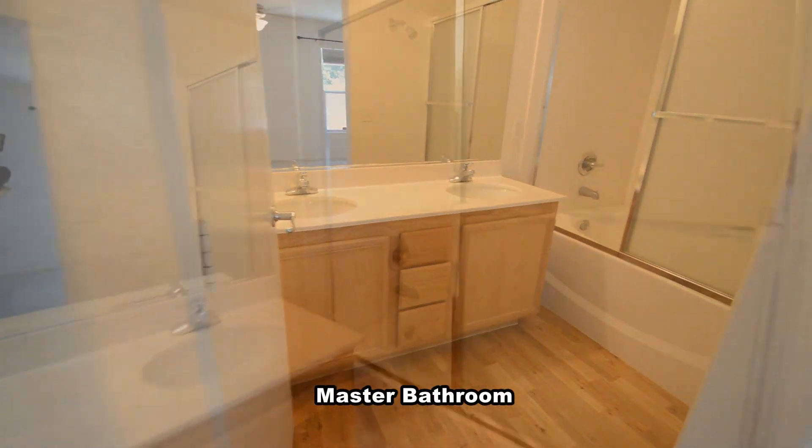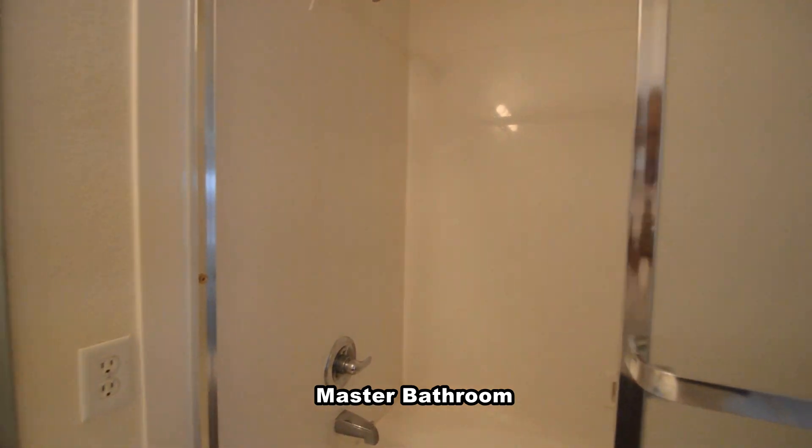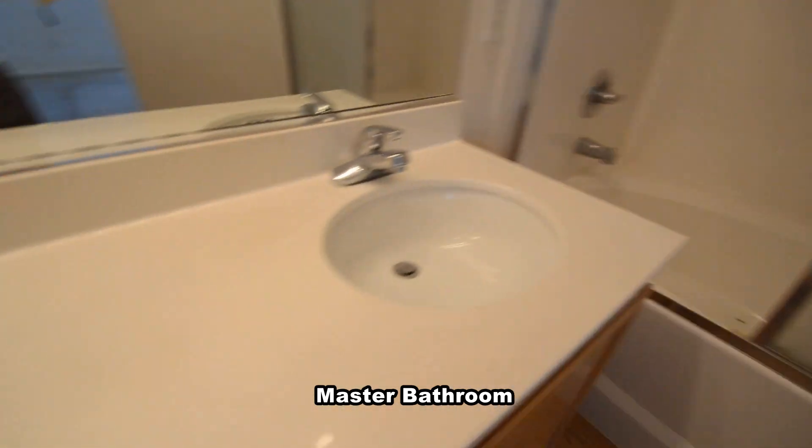The master bathroom has a double-sink vanity, tub-shower combo with glass shower doors, and a water closet.